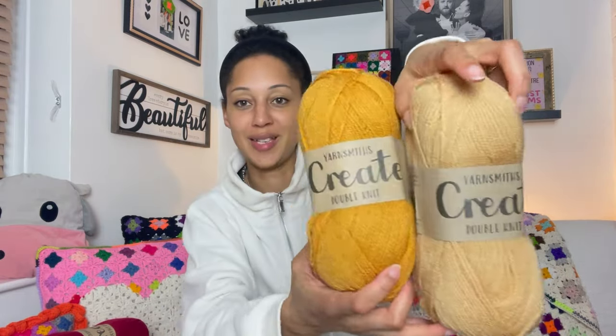I purchased Vanilla Fudge — I really like that color. I got two balls of that because I'm going to use those on the Amore cushion. I also purchased Antique Gold, so Amore cushion is going to be those colors. They look very rich — seeing them in person is different from the yarn pegs. And then I got the Burgundy.